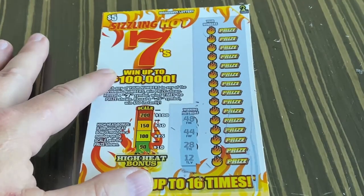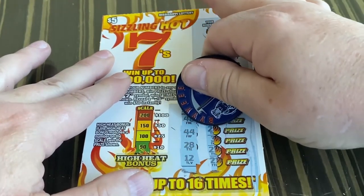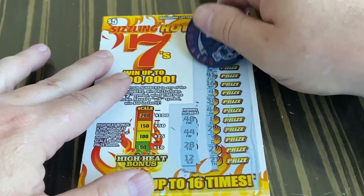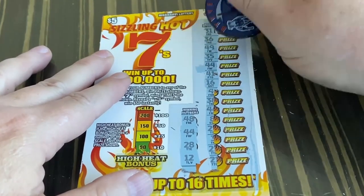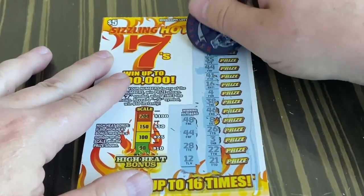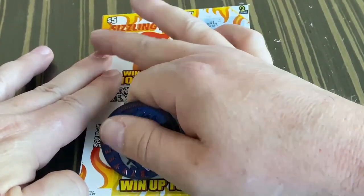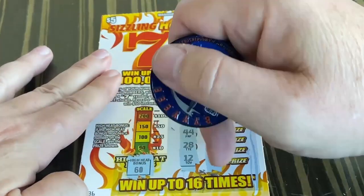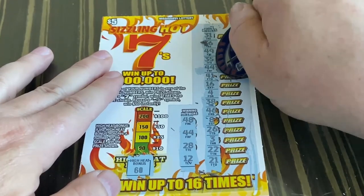We need a 48, 44, 28, and 12. We got a number 44. The high heat came up 60, so that means no match there. So all we got is this number 44 for five dollars.